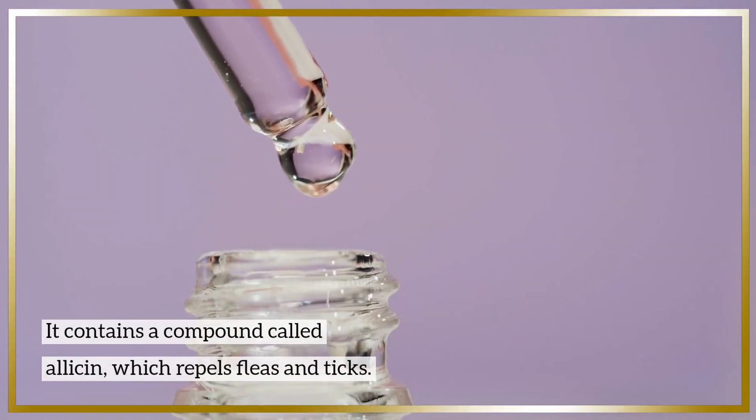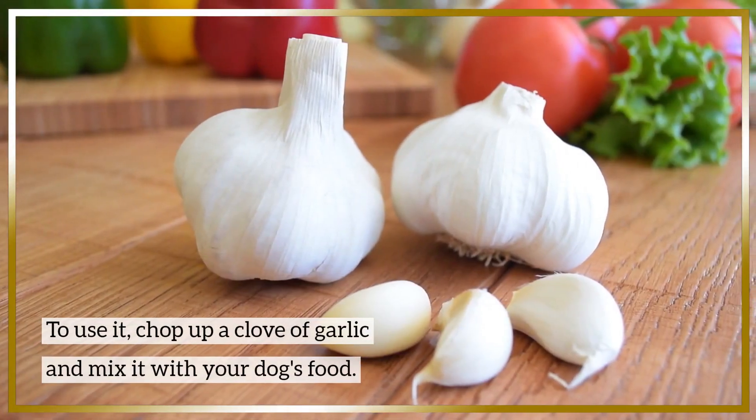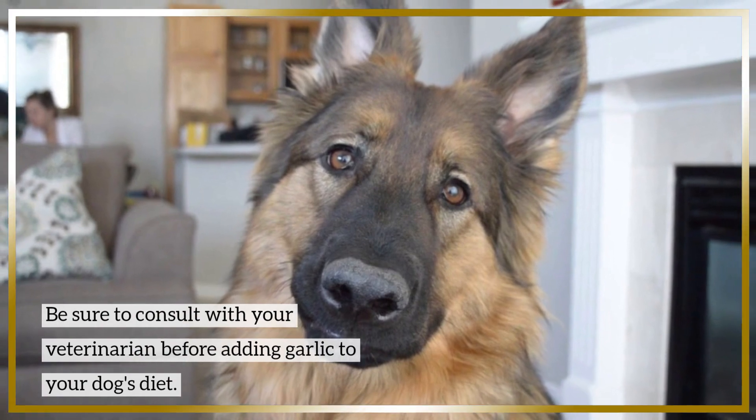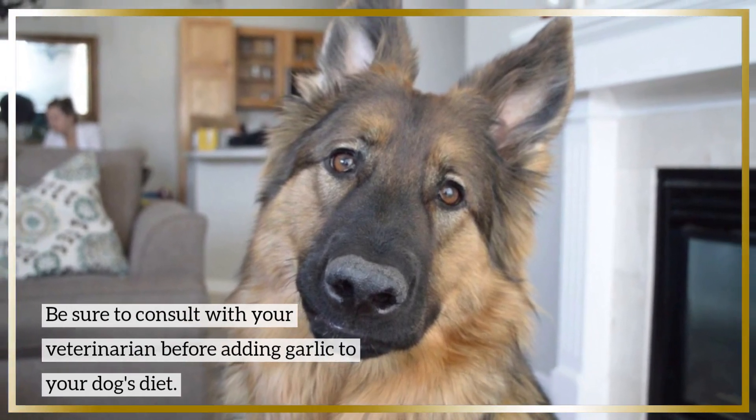Number two: garlic. Garlic is another great natural remedy for fleas and ticks. It contains a compound called allicin which repels fleas and ticks. To use it, chop up a clove of garlic and mix it with your dog's food. Be sure to consult with your veterinarian before adding garlic to your dog's diet.